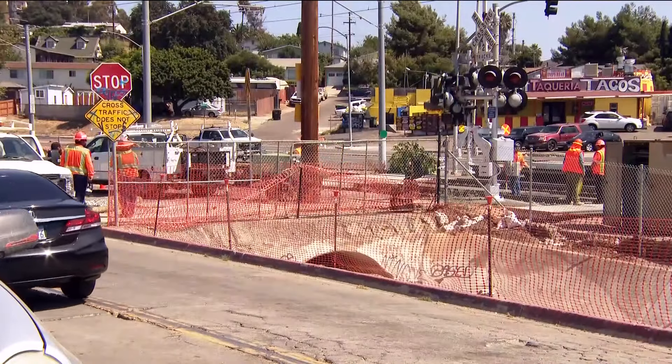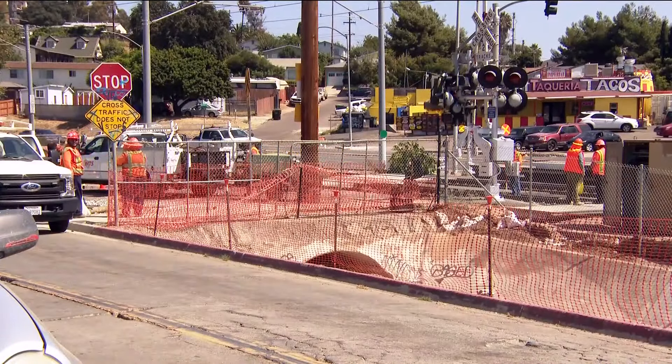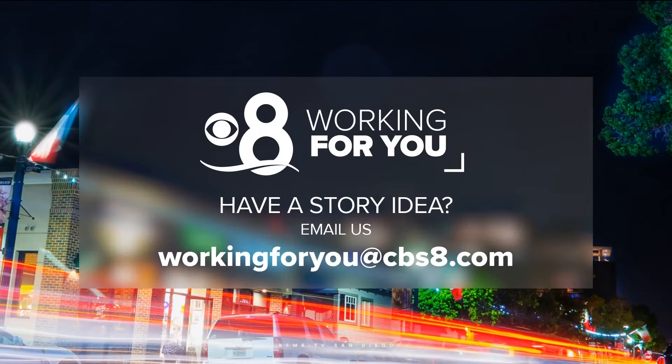In Encanto, Working For You, Brian White, CBS 8. And remember, if there's something you'd like us to look into — something happening in your community — email us at workingforyou@cbs8.com.